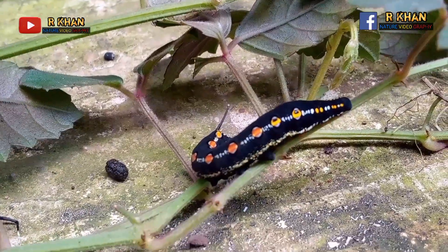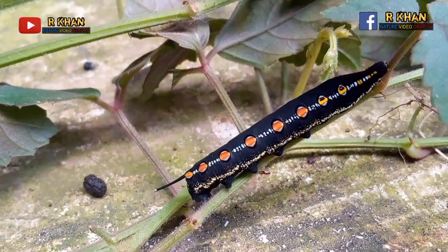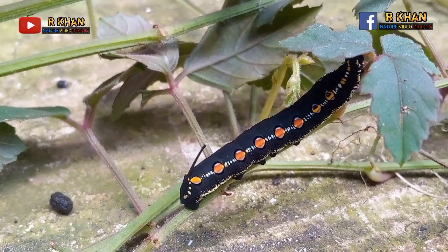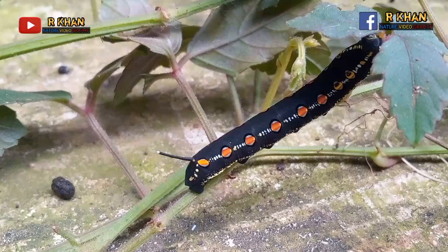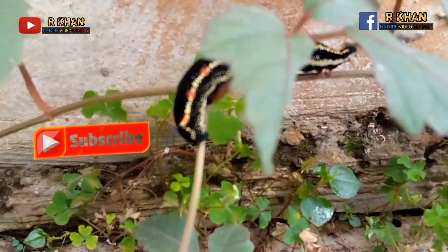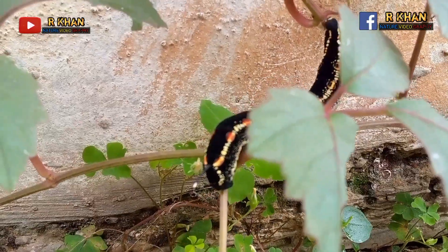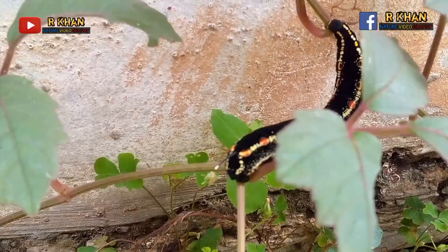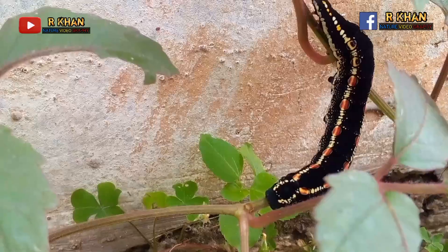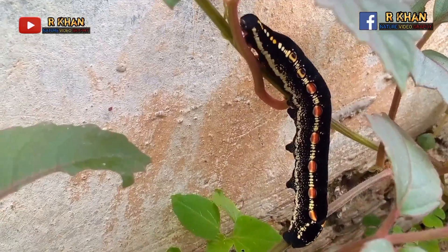At the caterpillar stage, the caterpillar will eat leaves and grow. After being full, it will hang itself upside down on a branch and wrap itself into a cocoon. Inside the cocoon, the caterpillar will transform its body into a butterfly. After emerging from the cocoon, the butterfly will learn to fly, find a mate, and lay eggs.